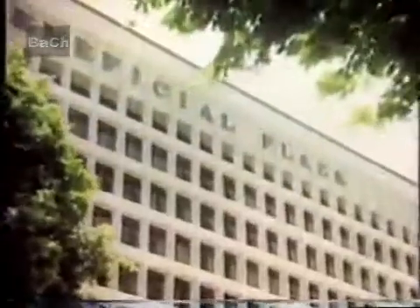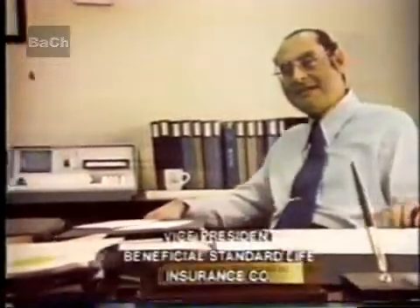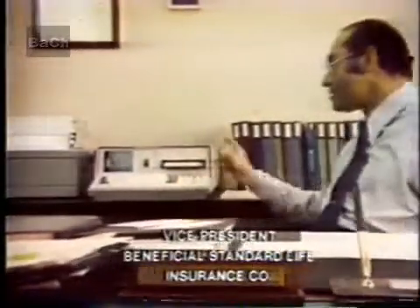Capacity? About the same as some large computers a few years ago. We're a mid-sized life insurance company. If we want to compete — and we do — we've got to be flexible. We've got to get answers fast. This little machine will help us do it.